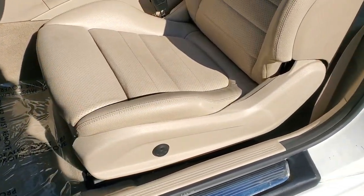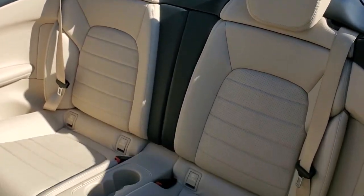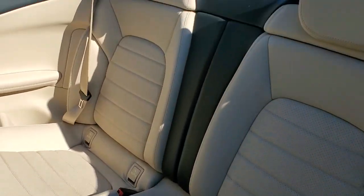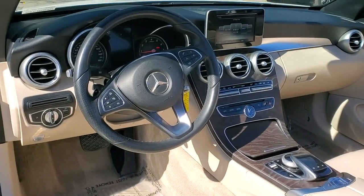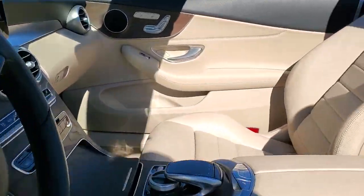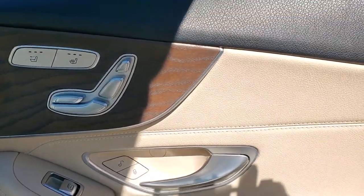These are just some of the great options this vehicle comes with: keyless entry, woodgrain interior trim, fog lamps, premium sound system, heated mirrors, power passenger seat, electronic stability control, blind spot monitor, heated front seat, and steering wheel audio controls.